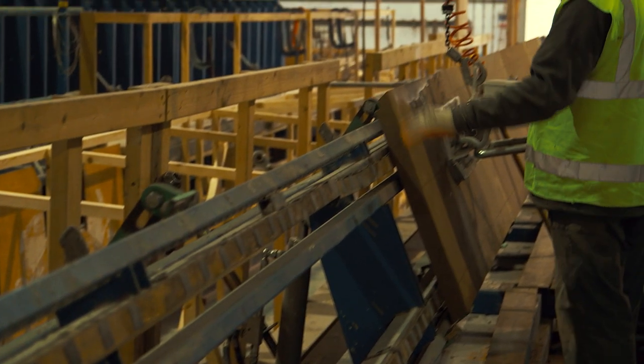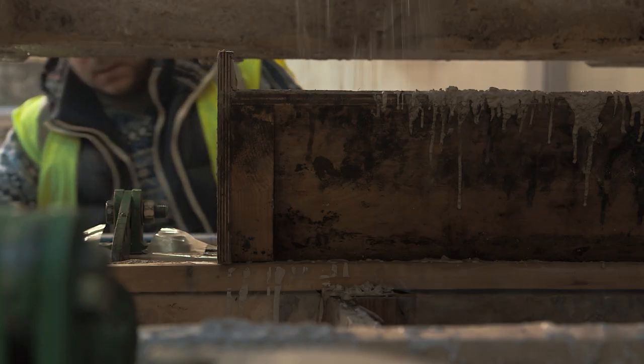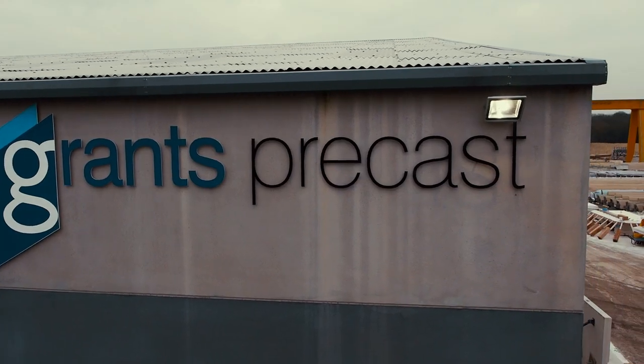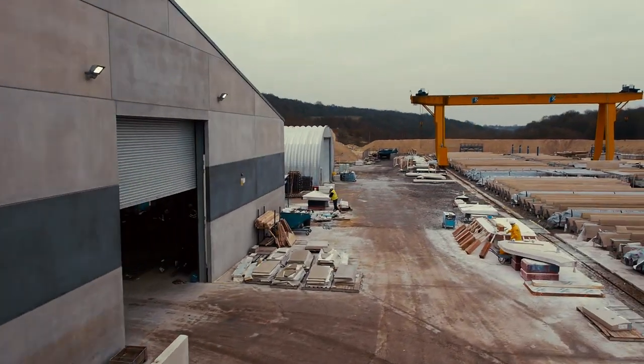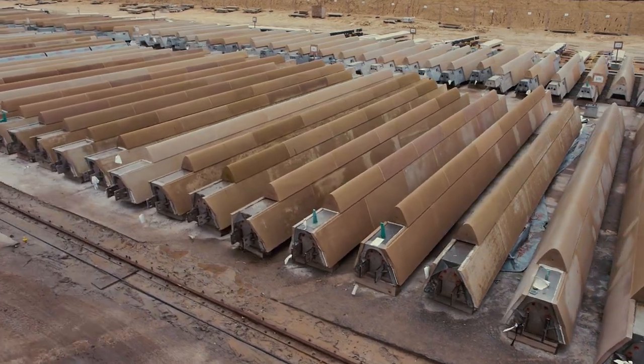The selected stone is then cut to size and attached to precast units made of steel and concrete. To ensure a graceful continuity of color and grain, each section of the 300 stone-clad beams and columns is matched by eye.